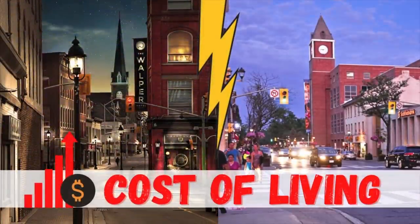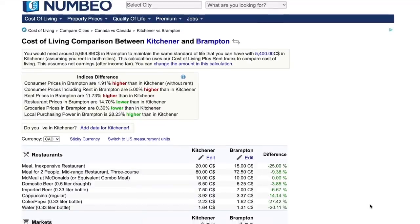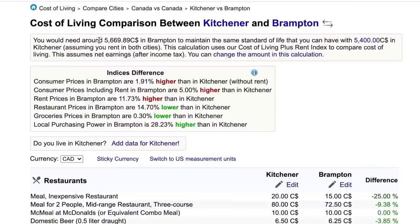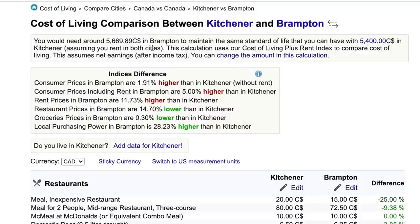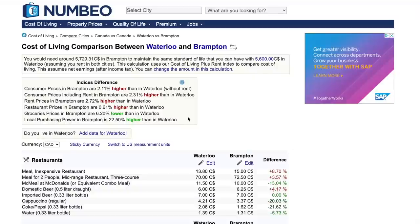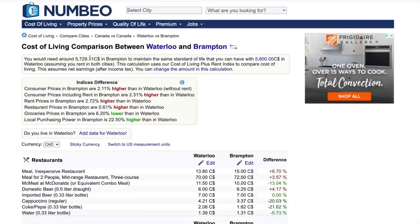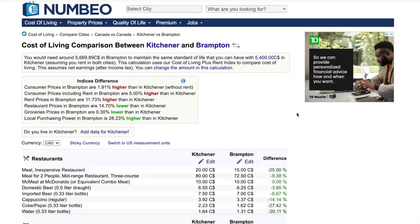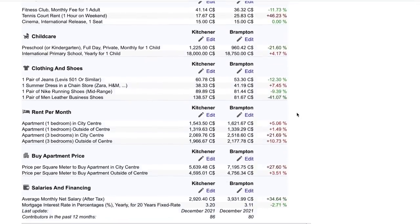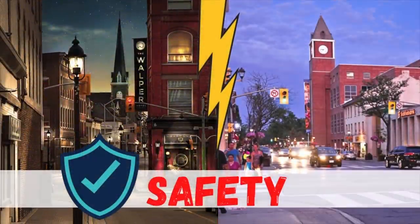For cost of living, using Numbeo.com to compare the two cities, you would generally need around $5,700 CAD in Brampton to maintain the same standard of living as $5,400 CAD in Kitchener, assuming you're renting in both cities. Kitchener is slightly more affordable than Brampton. The difference between Waterloo and Brampton is even smaller, but Brampton remains slightly more expensive. You can check the website for detailed breakdowns on restaurants, groceries, utilities, and transportation.